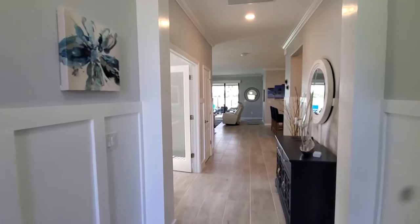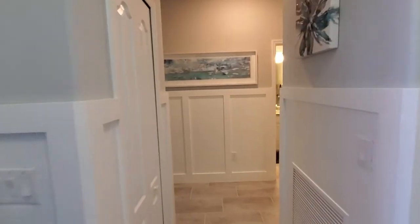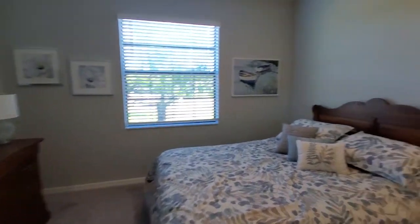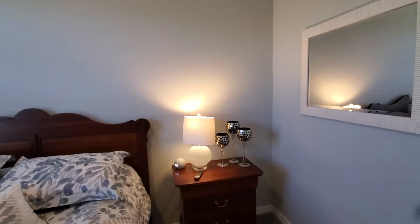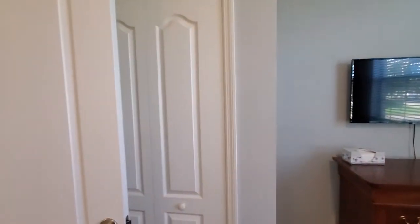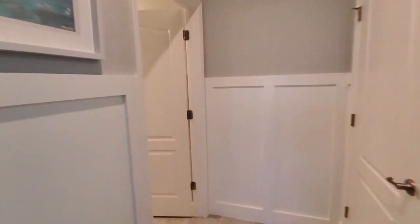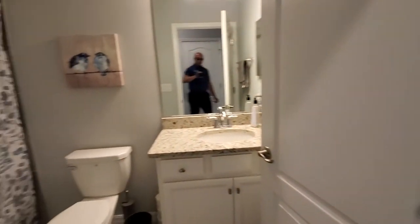As we come into the Trevi, on the left is going to be your first guest bedroom. Here's your guest bedroom with a closet directly behind the door, piggybacked right off the guest bath up front towards the home.